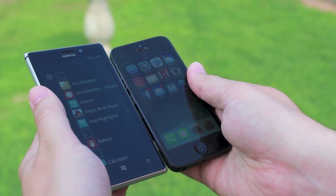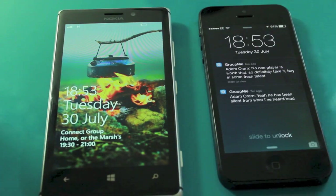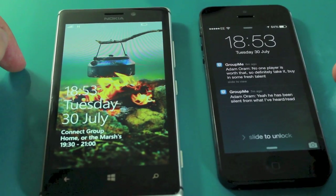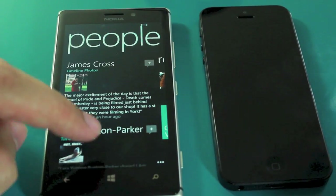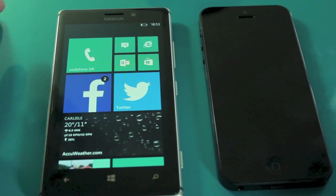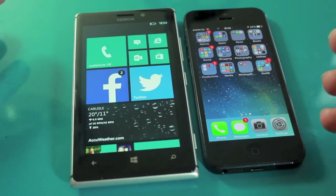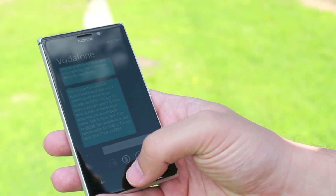Let's talk displays. The iPhone has a four-inch display at 1136 by 640 pixels, giving it a pixel density of 326 pixels per inch. The Lumia has slightly more at 331 pixels per inch — it's an AMOLED-based four-and-a-half inch screen with 768 by 1280 pixels. You will notice the iPhone is slightly sharper when it comes to crisp text and pictures.